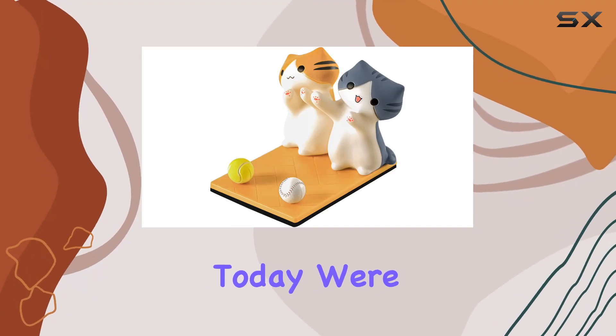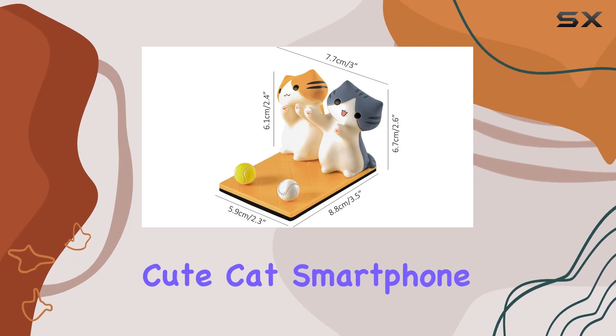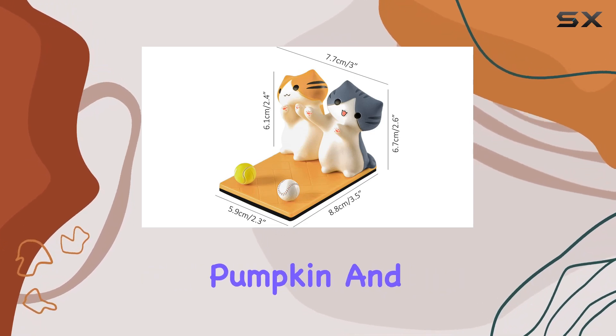Hey everyone! Today we're diving into the adorable world of smartphone accessories with the Ahafily cute cat smartphone stand in the Pumpkin and Gabriel design.